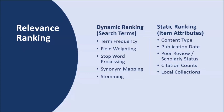Primo will also give your own library content — your catalog records, institutional repositories, and research guides — a boost in relevant ranking. That is basically the static ranking. In Primo, you can also customize this relevant ranking when it comes to your local content, as Primo has a very flexible ability to customize the ranking.